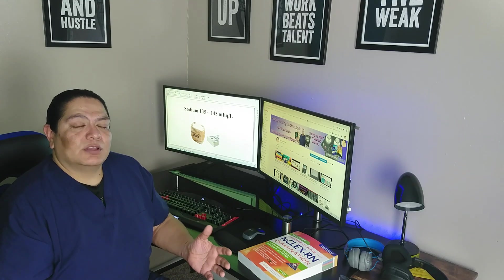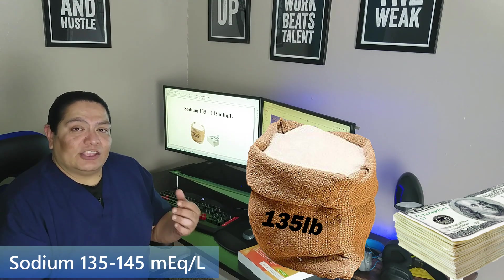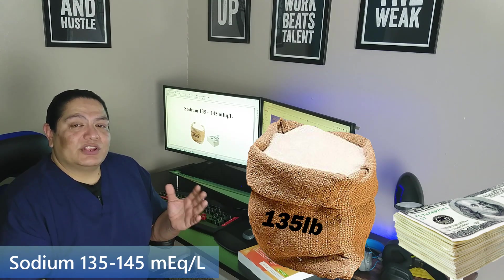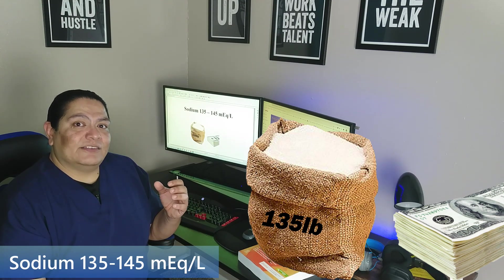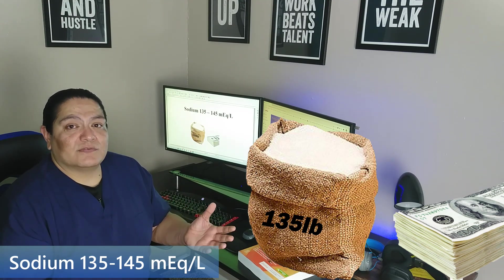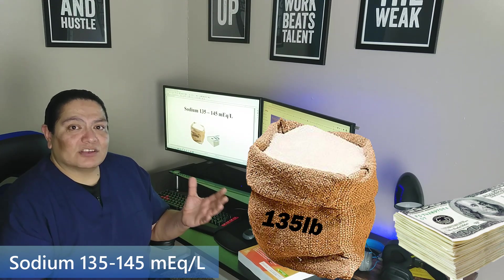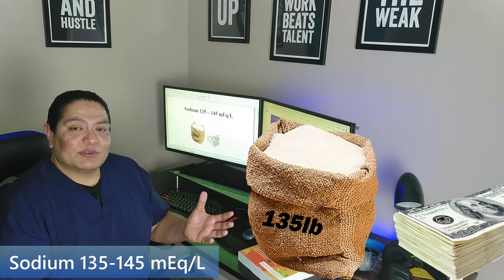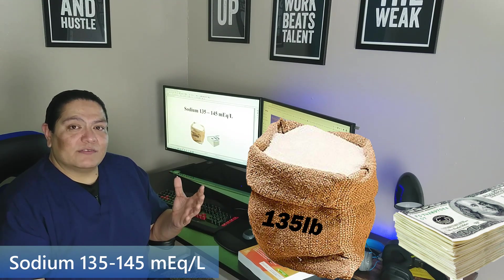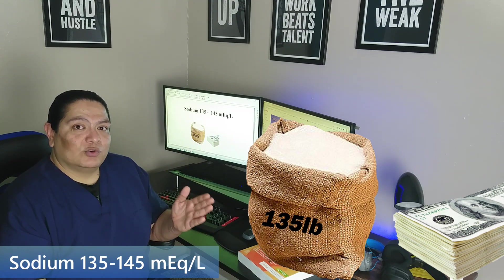For sodium, I think of it as somebody who's giving a bet. They're betting you that you cannot eat 135 pounds of salt — sodium. And if you do, they'll give you $145. So if you eat this big old bag of salt, 135 pounds of it, they're going to give you cash money, $145. So the numbers are 135 to 145.